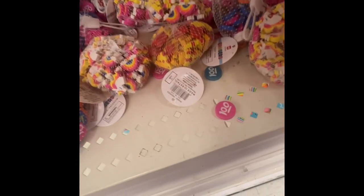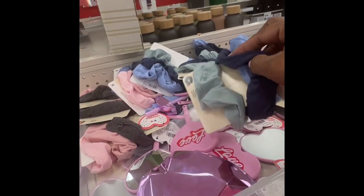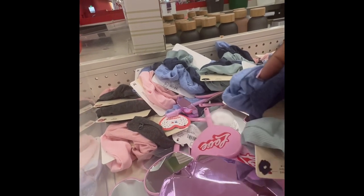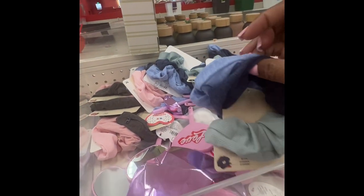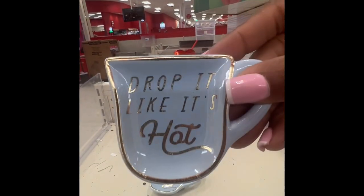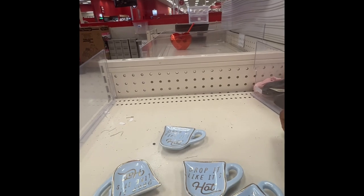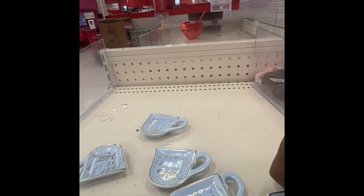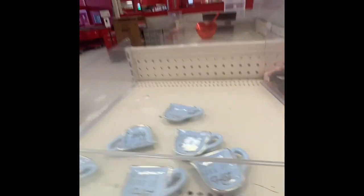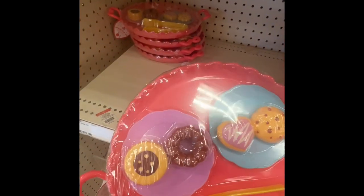They have pencils too. Three dollars for three scrunchies with hidden storage is really good. And here they have 'Drop It Like It's Hot' for a dollar — I need to get two of them for my sister and best friend. You can put rings or jewelry on it.